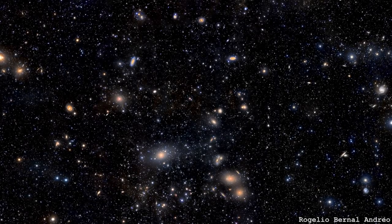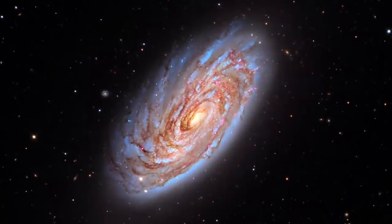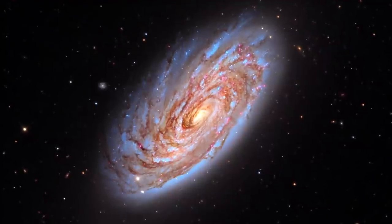This is in the Virgo cluster — a whole load of galaxies in the same bit of the sky. And this is a spiral galaxy which is in the process of falling into the Virgo cluster. The reason why it's so squashed on this side is because it's heading in that direction, so that's the side that's feeling the impact of the wind crashing into it.